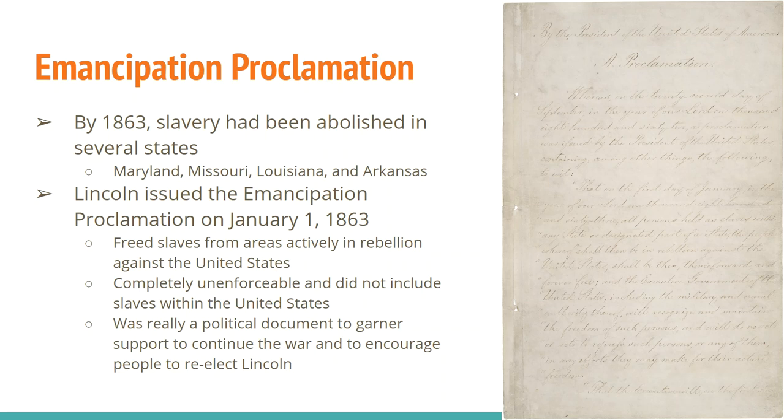If you read the Emancipation Proclamation, pay attention — there's a whole bunch of places that are excluded, places where it does not go into effect, and those are all places the Union Army already controls. So if you were a slave living in Union-controlled territory, the Emancipation Proclamation did nothing for you. It was only for people in areas of the Confederacy still held by the Confederacy. Think about that — it's completely unenforceable. Lincoln had no say over the Confederacy. Slave owners aren't going to set their slaves free, and even if they did, the next slave owner down the street would take them.